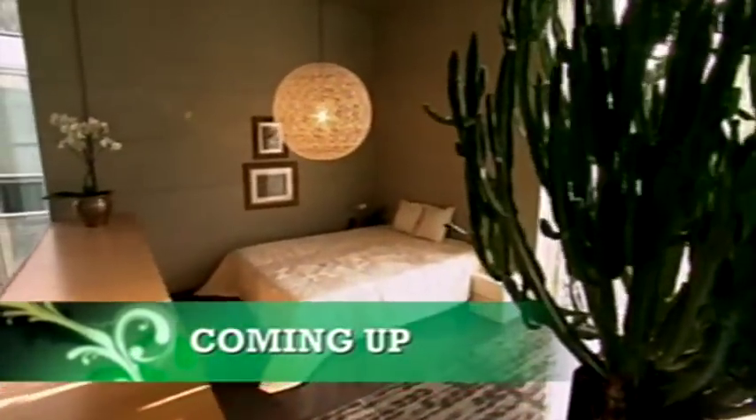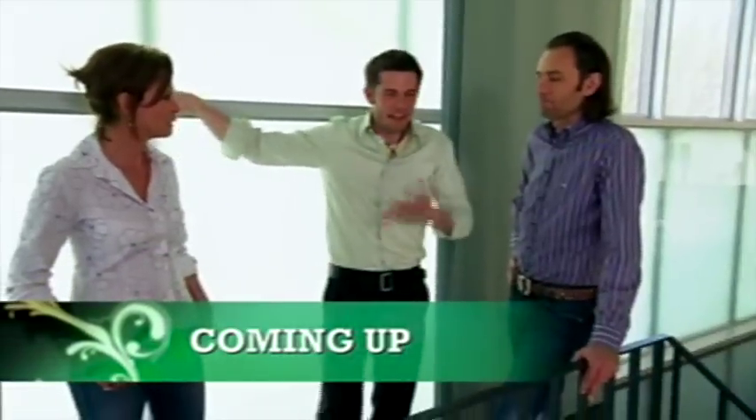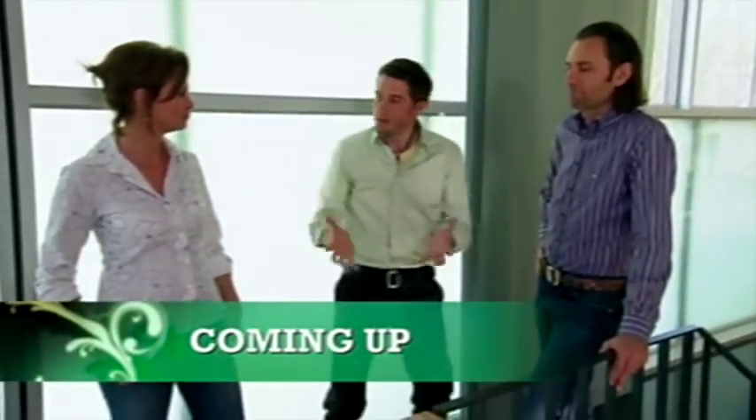Coming up, the challenges of an open concept design. You've got young kids running around — how do you have the private moments?